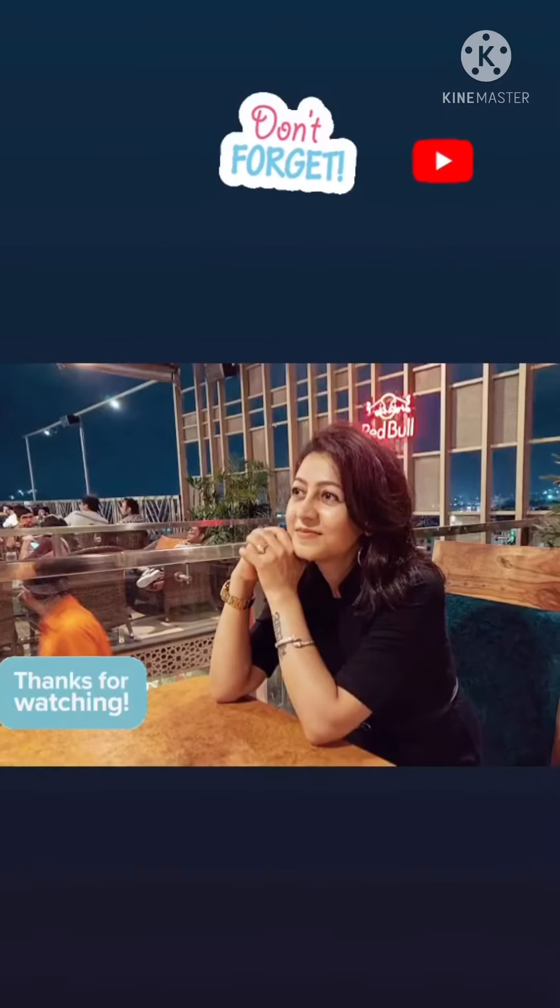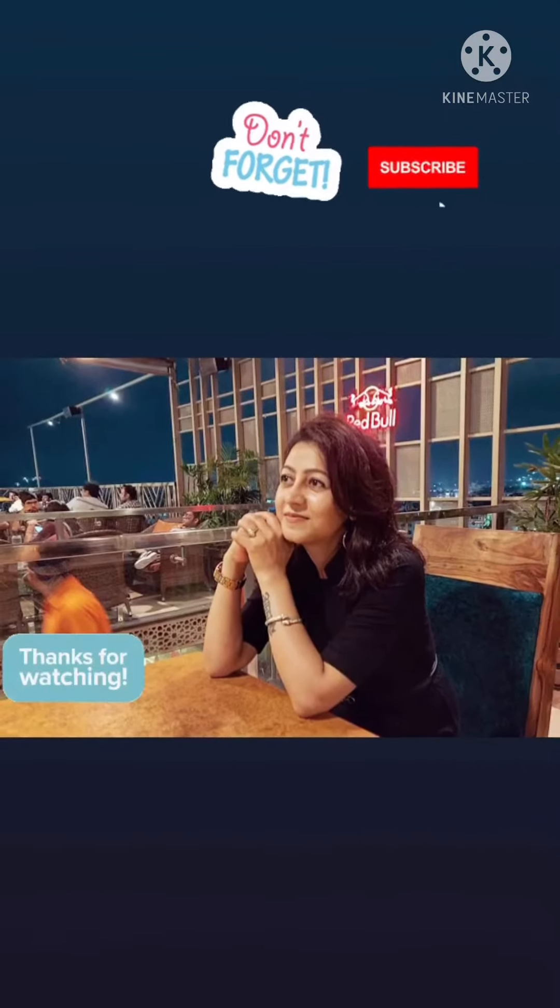If you like my video, please do like, share and subscribe to my channel. Thank you. Thank you for watching.